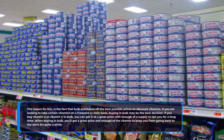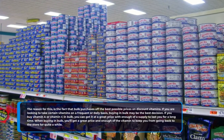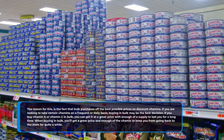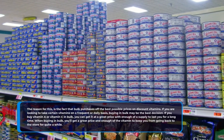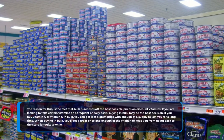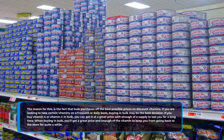If you are looking to take certain vitamins on a frequent or daily basis, buying in bulk may be the best decision. If you buy vitamin A or vitamin C in bulk, you can get it at a great price with enough of a supply to last you for a long time. When buying in bulk, you'll get a great price and enough of the vitamin to keep you from going back to the store for quite a while.